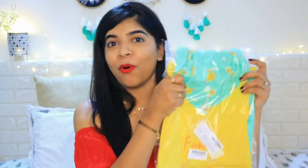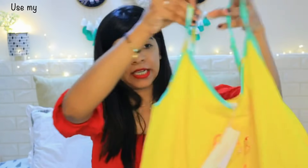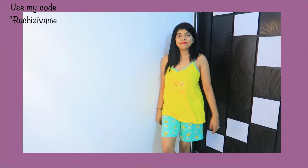Now we are going to start the try-on haul. First, we are going to start with the night suit, which is very colorful. I have not seen it — let me open it. How beautiful it looks! This is the top. I am a fan of Zivame. These cute prints and colors are so good, and after washing these colors, they don't fade. Their quality is very good.